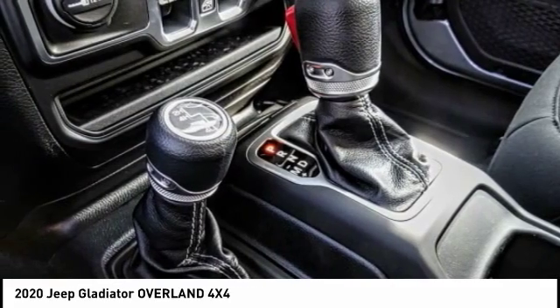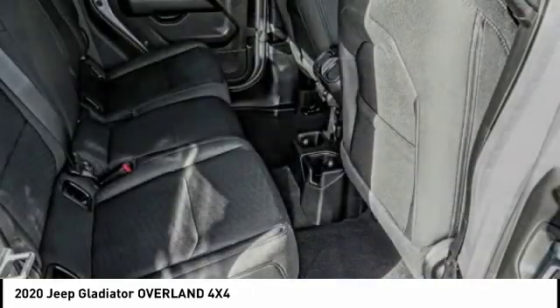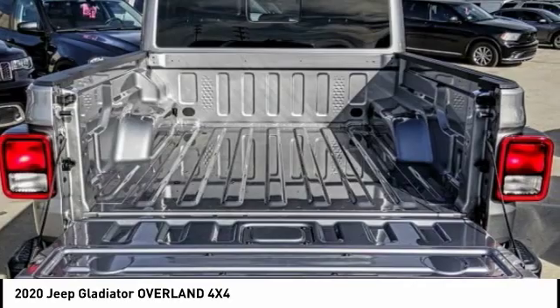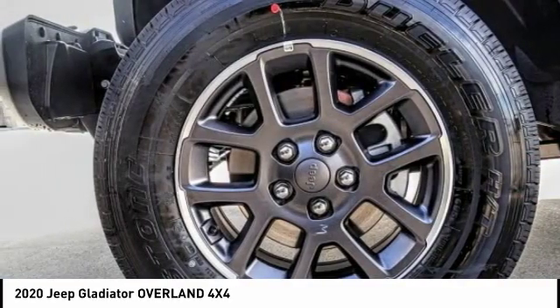Here are some of this vehicle's great options: electronic stability control, brake assist, traction control, remote keyless entry, fog lights, four-wheel disc brakes, speed control, rear window defroster, HD radio, and security system.